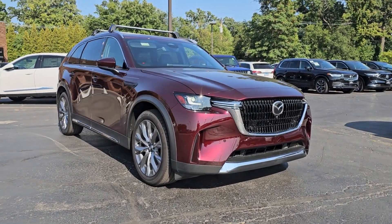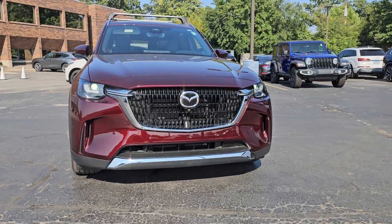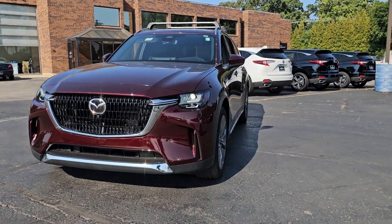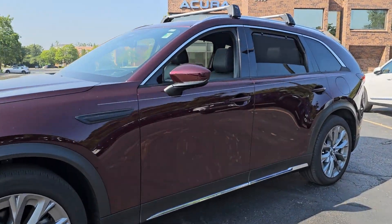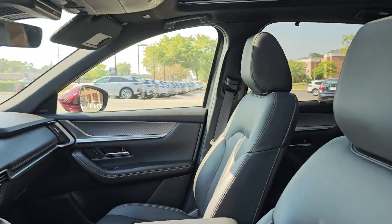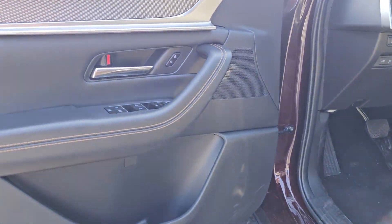You will love the features of this 2024 Mazda CX-90. This vehicle is an outstanding buy with fewer than 10,000 miles on the odometer. This sleek, modern CX-90 delivers family-focused comfort and highly satisfying performance.